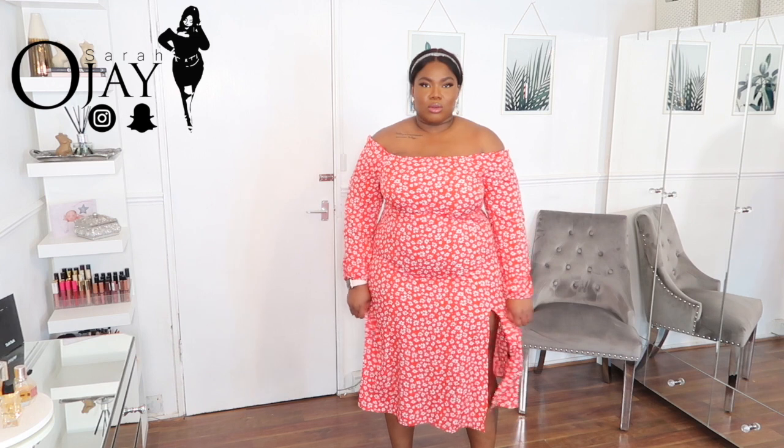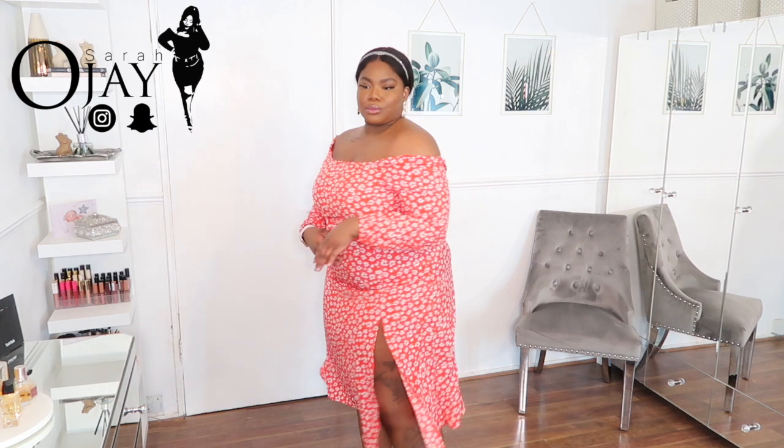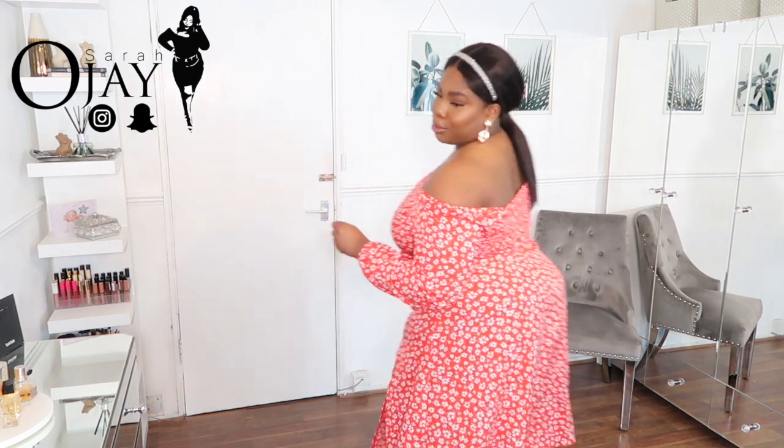It's cute but it just doesn't fit me the way I wanted it to. I'll try it with some shapewear and see if that changes anything — maybe if it's a bit flatter it might look more flattering. Right now it's making me look boxy like I don't have a waistline, so it doesn't really fit me, but it's still cute though.